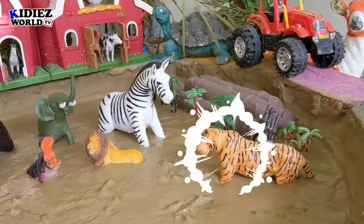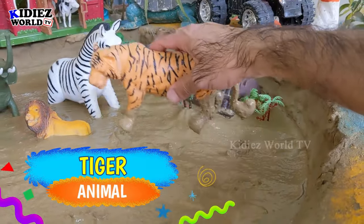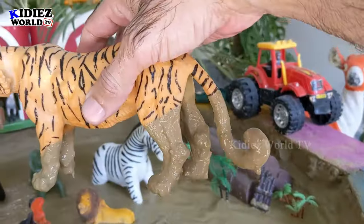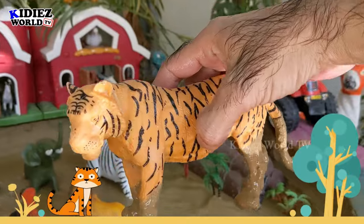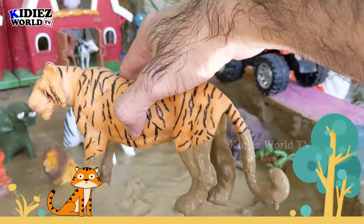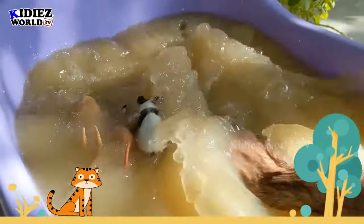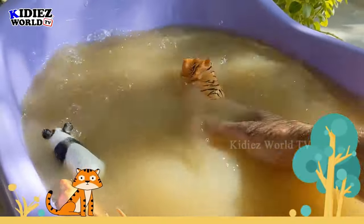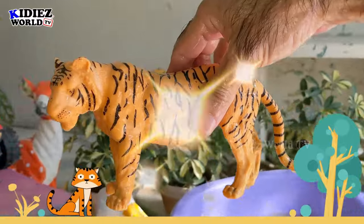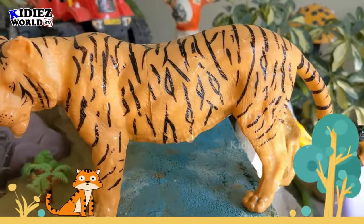Our next wild zoo animal is tiger — just look at this big wild cat in our mud ground. This one is good in size. Let's watch this dirty tiger. Here we go — the tiger is clean and he looks awesome!